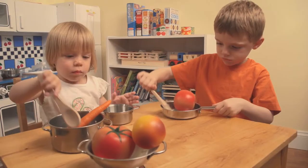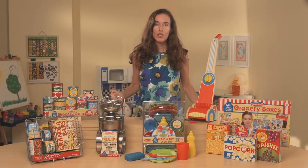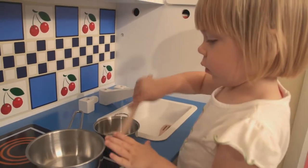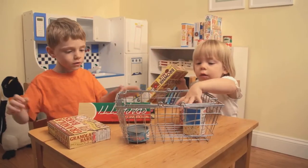I often talk about how children love nothing more than mimicking what they see adults doing in real life. That was the inspiration behind our new Let's Play House line. Our mission is to give children high quality tools so they can role play and act out the activities they will be engaging in when they get older.